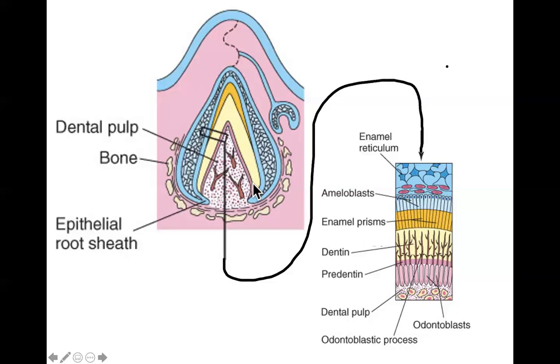The tooth socket is simultaneously forming as the surrounding mesenchyme ossifies, so there's nowhere for the tooth to grow downward — instead, as the dentin grows downward it pushes the crown of the tooth upward toward the gums. The original dental lamina is degenerating, and the secondary tooth bud destined to become the permanent tooth migrates down toward the base of the deciduous tooth.